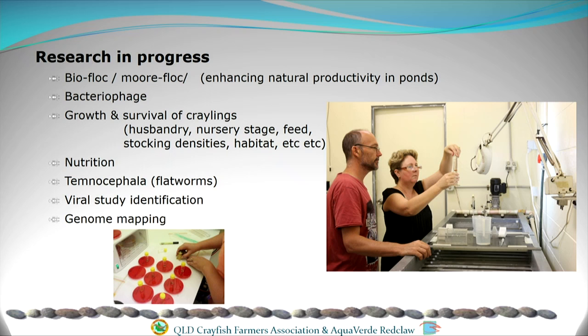We're also looking at bacteriophage — I'll talk more about that in a minute — and the growth and survival of craylings. Now that we can produce large quantities of craylings from the hatchery, it's opened up new areas of research because we have tens of thousands literally in our hands, whereas before they were just being released in ponds and we didn't know what they were doing. We're also studying Temnocephala, a little ectocommensal that lives on crayfish shells which can affect marketing, and we're doing viral studies and genome mapping with James Cook University.